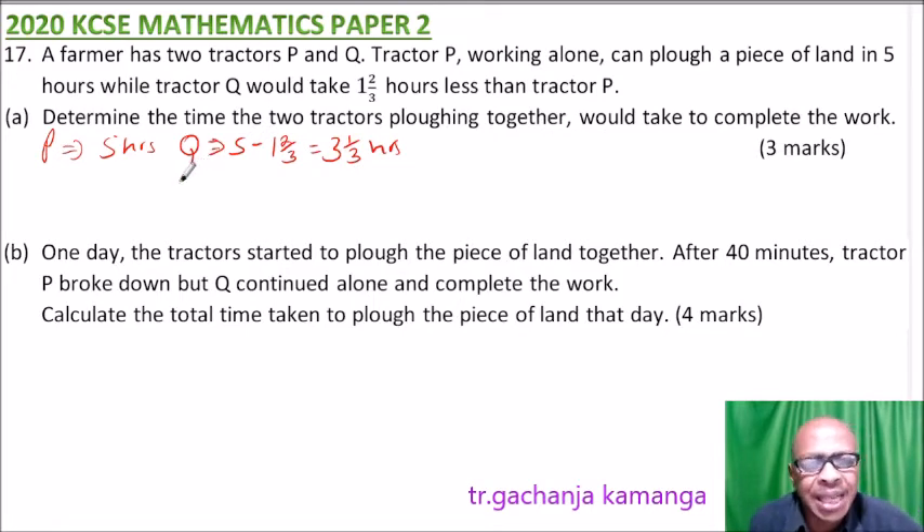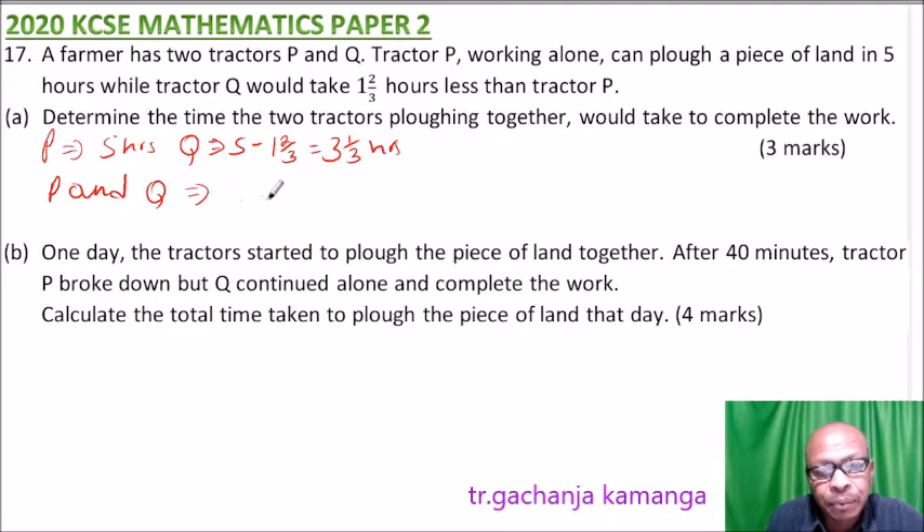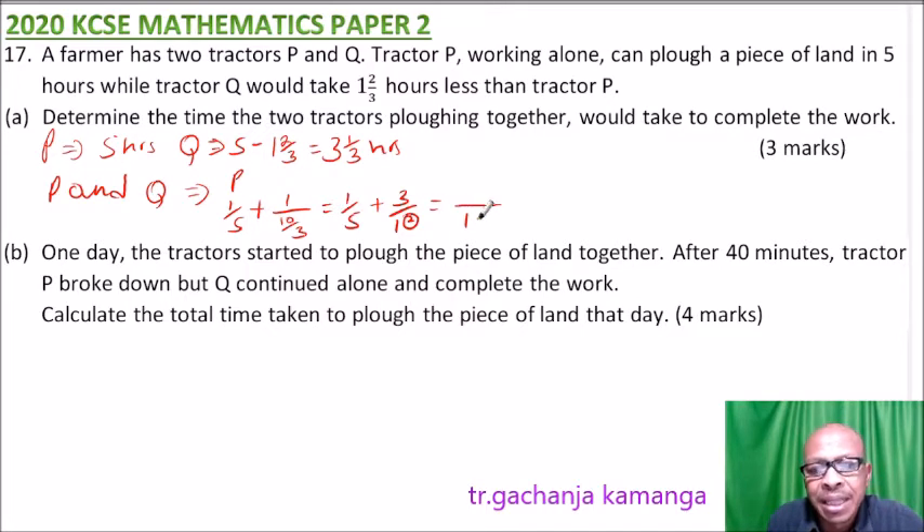If the two tractors are working together, in one hour P will do one-fifth of the work. In one hour, Q will do one divided by three and a third, which is three over ten. We add these: the LCM is ten, so ten divided by five is two, times one is two, then add three. This equals five divided by ten, which is one-half.